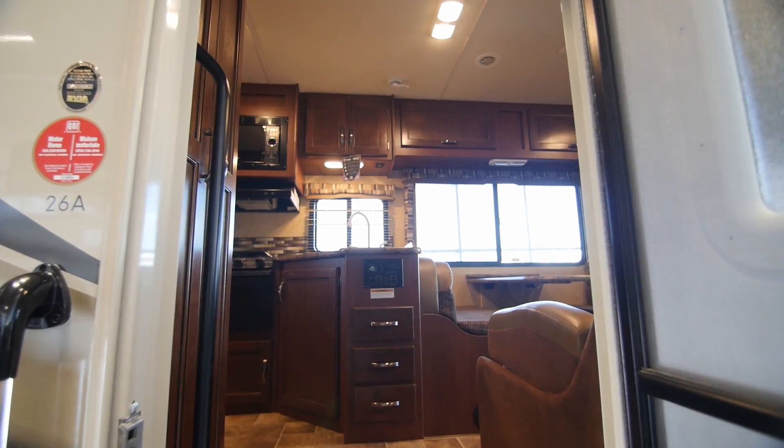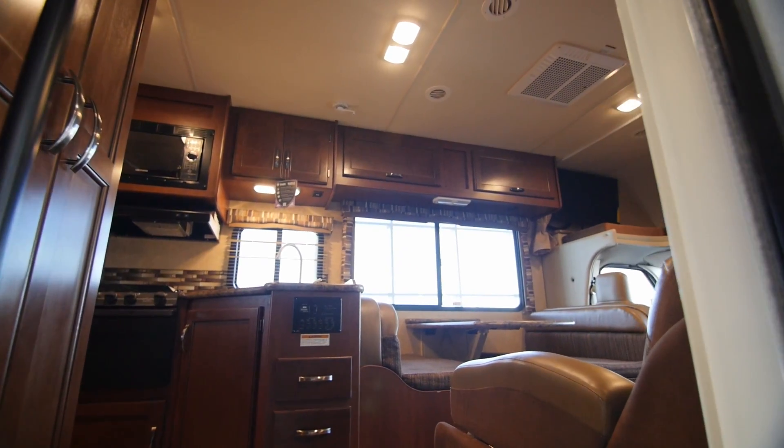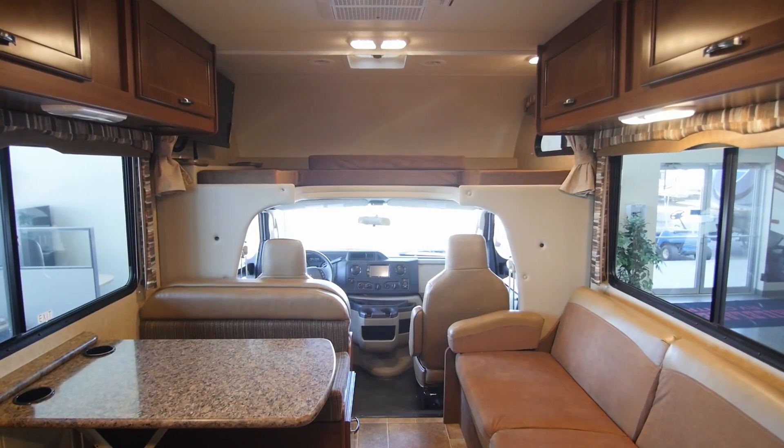One of the great values in a Class C motorhome is it accommodates a lot of people. They all feature the cab over bunk, which is by far the most comfortable way to travel as a family.